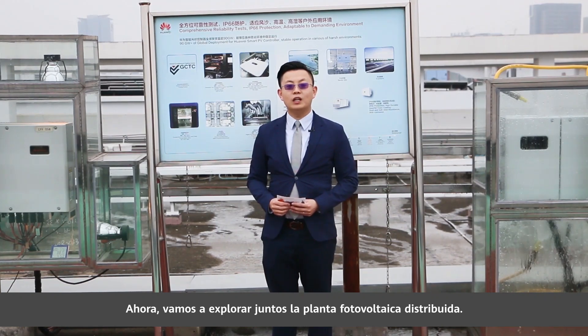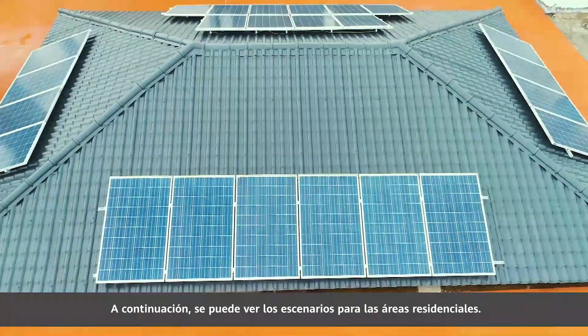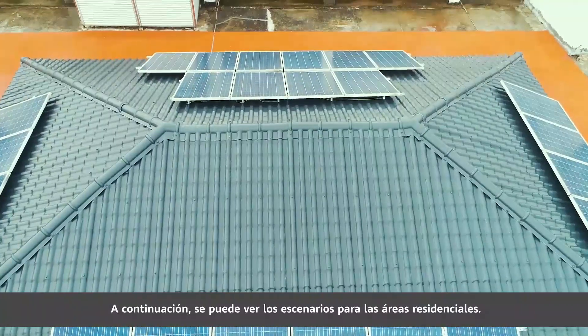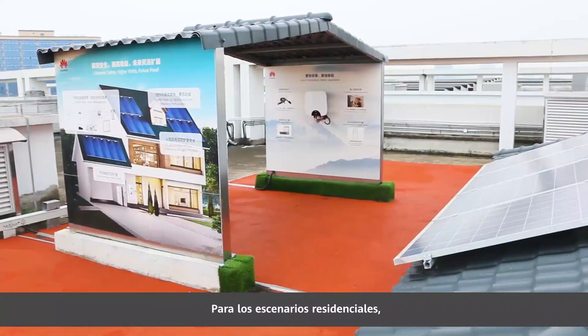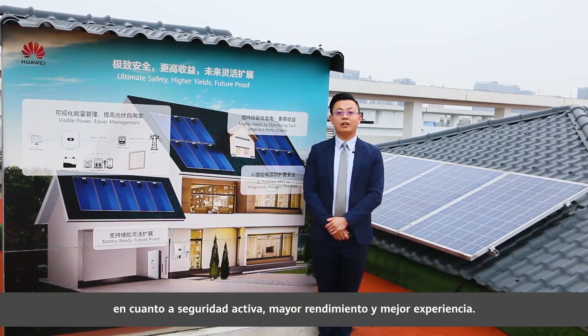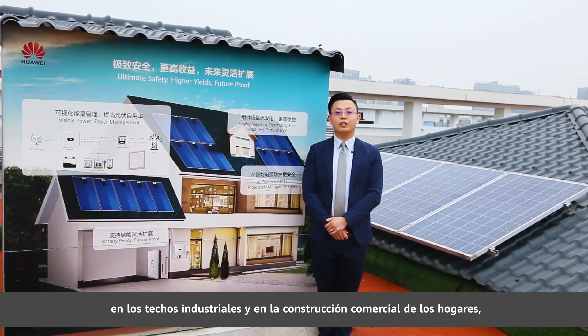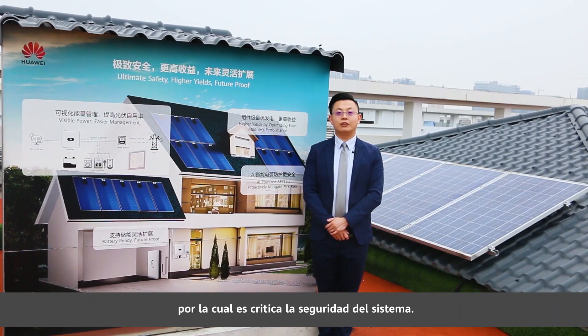Let's go to explore the distributed PV plant together. You can see the area of residential scenarios. For residential scenarios, Huawei is committed to bringing three core values to customers: active safety, high yields, and better experience. The application scenario of distributed PV solution is mainly on the roof of industry and commercial buildings or family houses, so the system safety is critical.